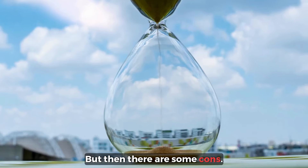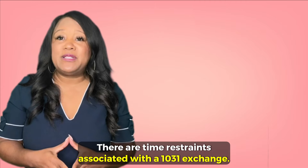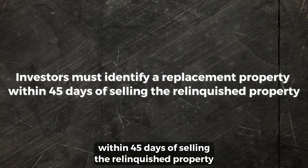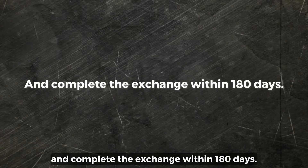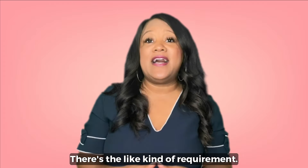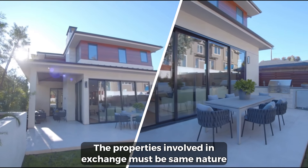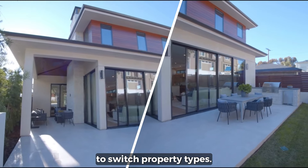But then there are some cons. There's a strict timeline — investors must identify a replacement property within 45 days of selling the relinquished property and complete the exchange within 180 days. There's also the like-kind requirement: the properties involved in the exchange must be of the same nature or character, which does limit flexibility to switch property types.